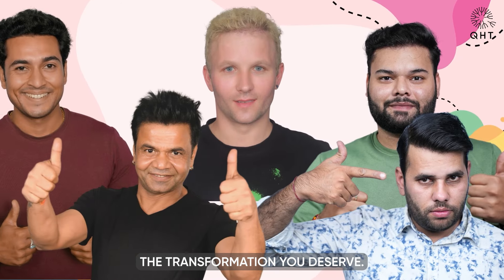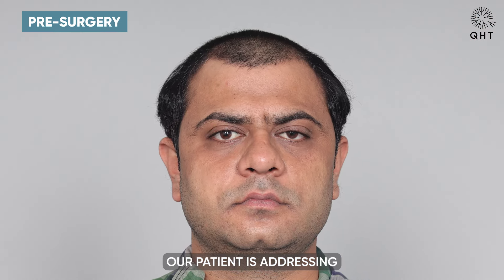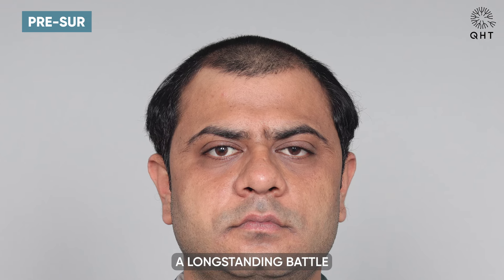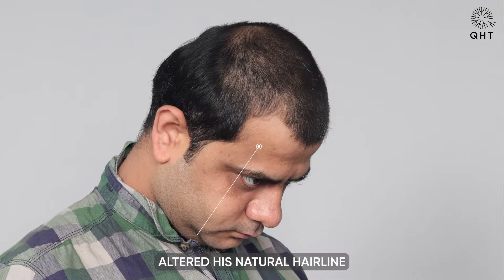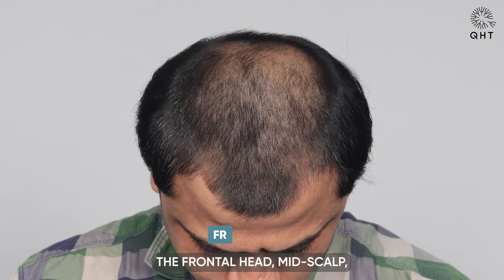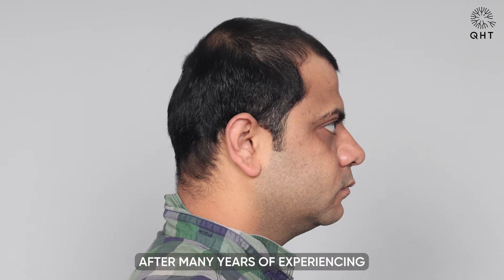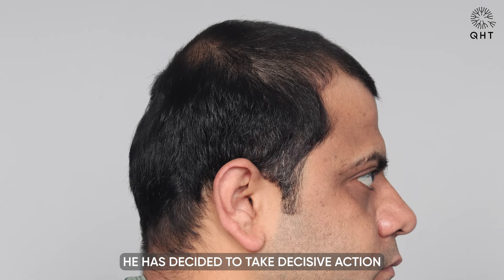At 31 years old, our patient is addressing a long-standing battle with diffuse grade 6 baldness, which has significantly altered his natural hairline and resulted in thinning across the frontal head, mid scalp, and crown areas. After many years of experiencing progressive hair loss, he has decided to take decisive action to find a lasting solution.